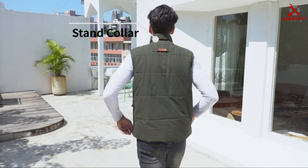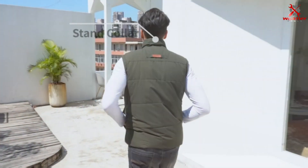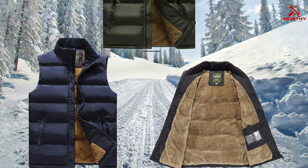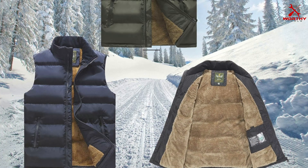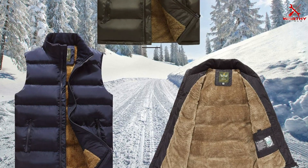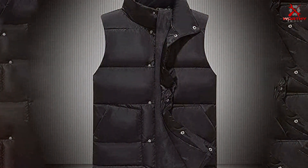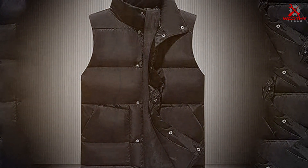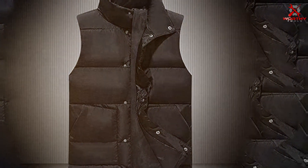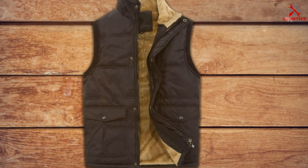Designed with functionality in mind, this vest boasts multiple pockets for convenient storage of essentials, while the full-zip closure allows for easy on and off. Its classic quilted pattern and versatile design make it suitable for a wide range of outdoor activities, from hiking and camping to casual wear. Built to withstand daily wear and tear, the Flygo Men's Winter Warm Puffer Vest is durable and long-lasting, providing reliable warmth season after season.